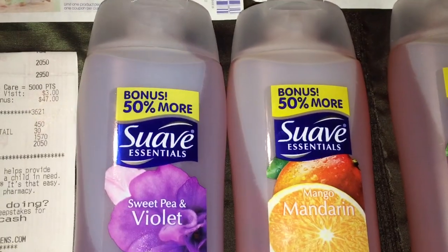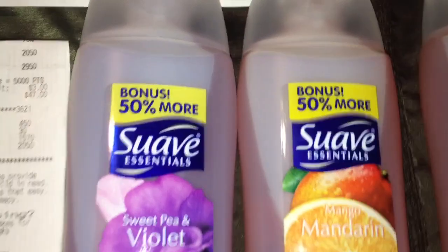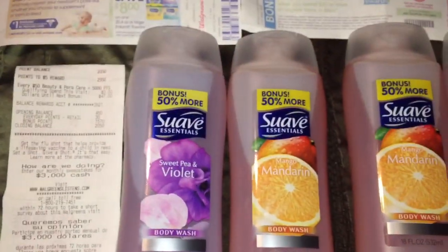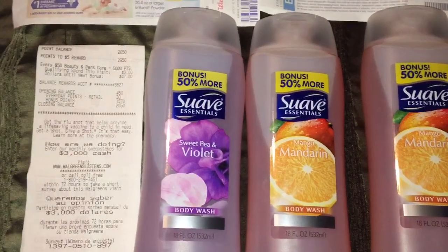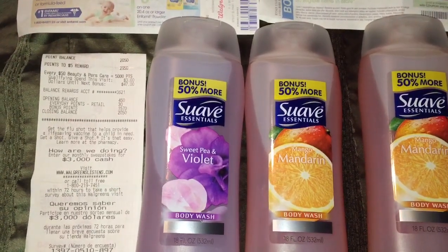I did pick up two bottles of Swab Essentials body washes. They have 18 fluid ounces and are 50% off. Their promotion this week until Saturday is when you buy two, you'll be getting back 1,000 in balance rewards, and they were also BOGO 50% off.